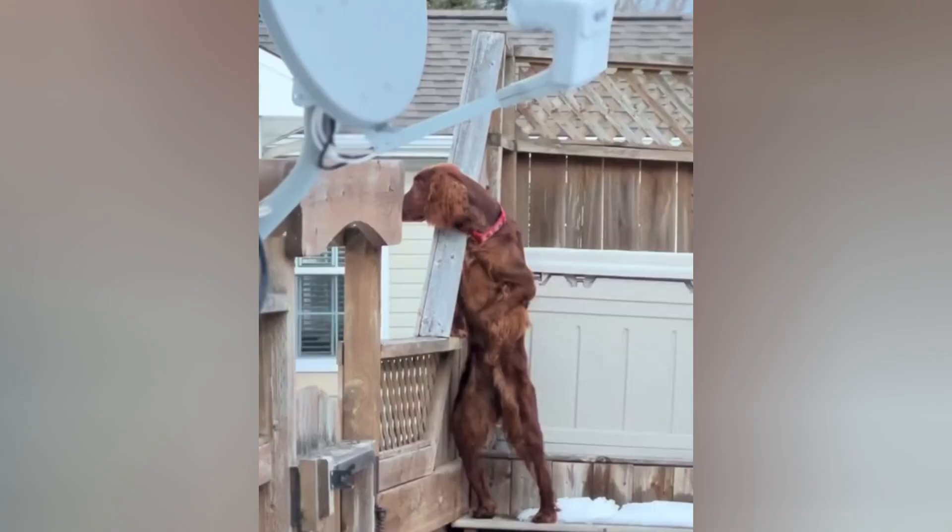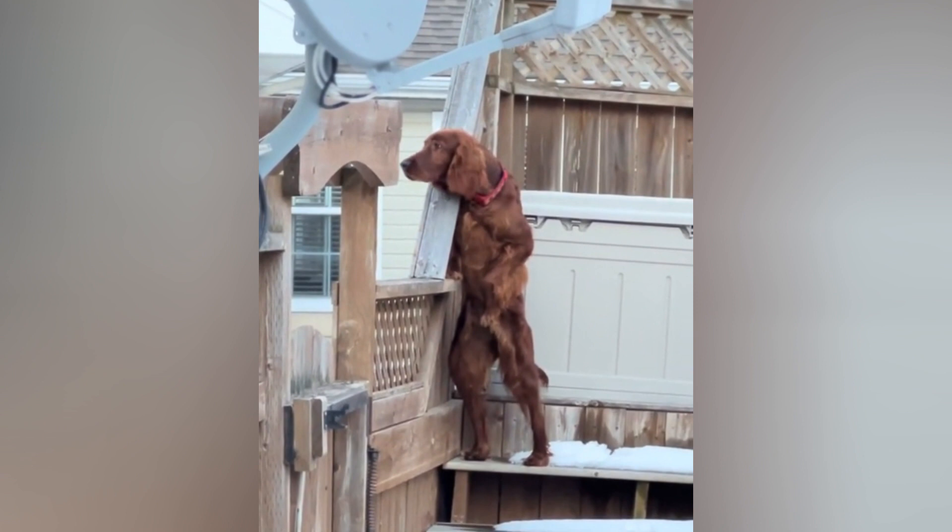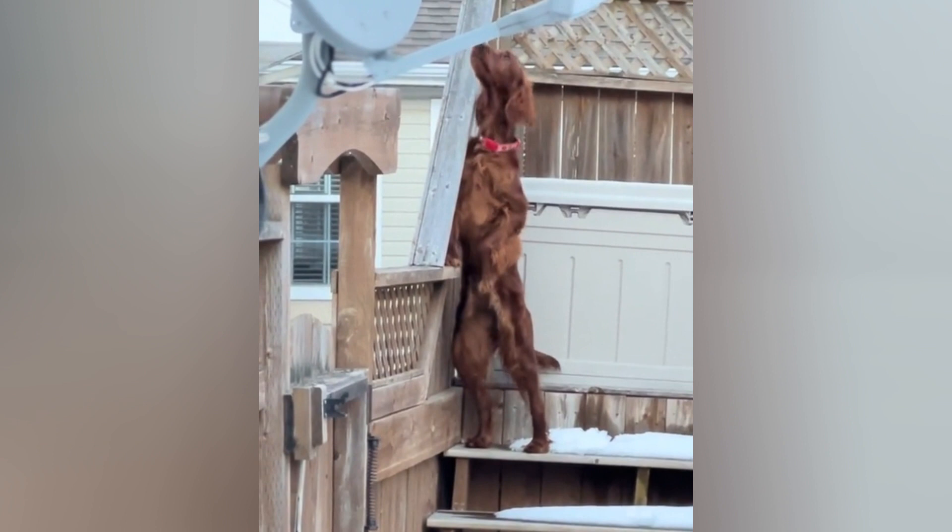The Irish Setter is famous for its rich mahogany red coat, which is silky and smooth to the touch. The color can range from a deep, dark red to a lighter, coppery shade. Some Irish Setters may have white markings on their chest, throat, or feet, but these are not common.